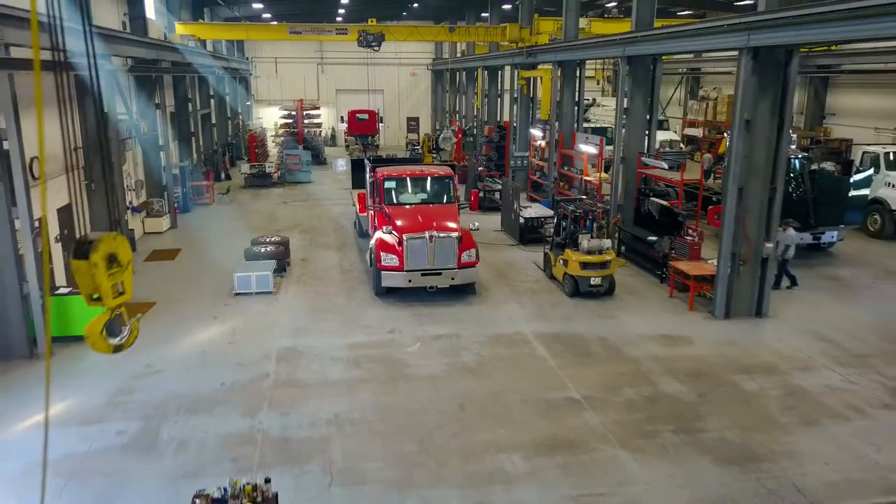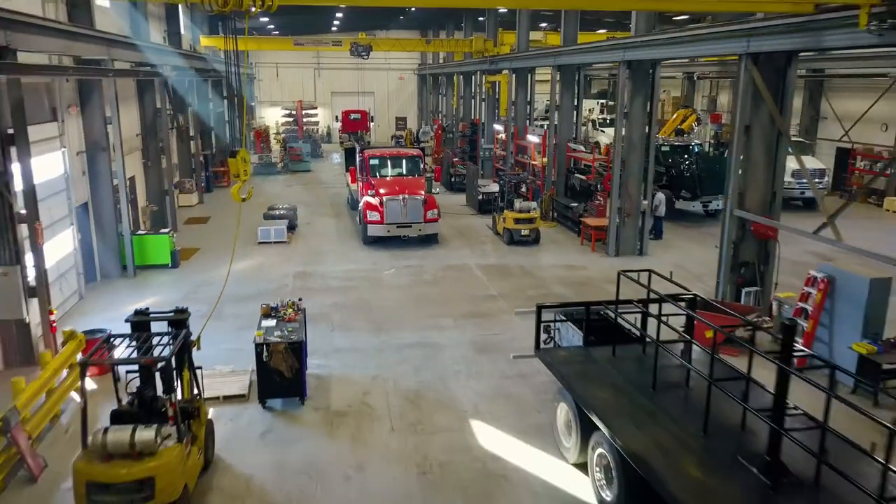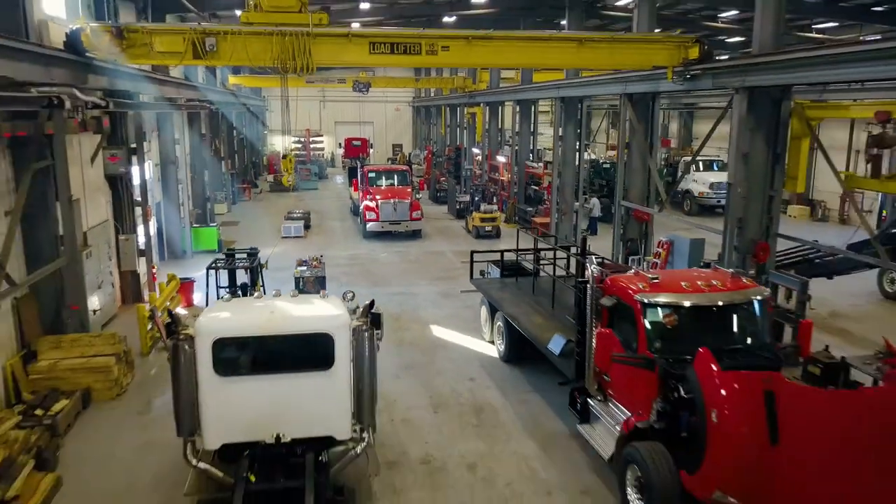We have six overhead cranes, a machining center, and full fabrication. We install cranes and work on cranes from 2 tons up to 350 tons.